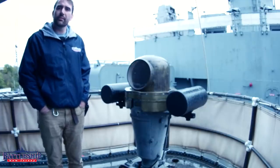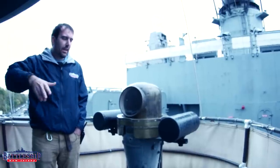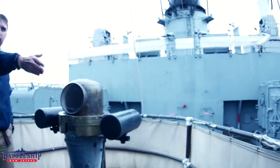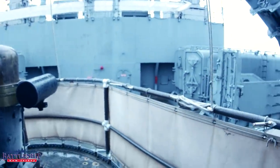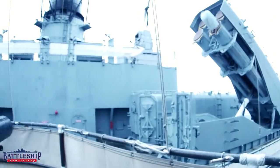We are on the 03 level, just aft of the forward funnel. This is the aftmost part of the forward half of the superstructure, and there's actually a break here with an expansion joint, and then the after part of the superstructure extends back there, with this platform sort of overhanging it.